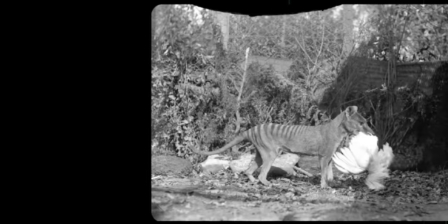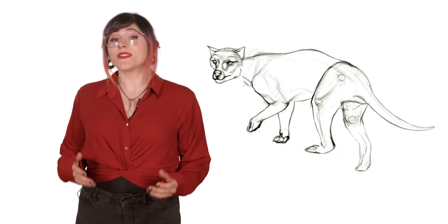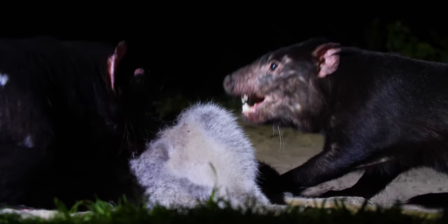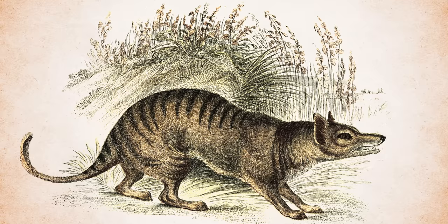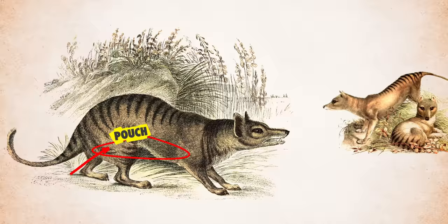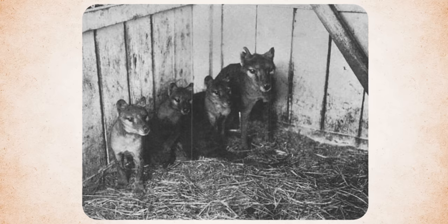Unfortunately, their predilection for poultry made them a target for farmers, and bounties were set up to control their populations. Thylacines were similar to other carnivorous marsupials like the Tasmanian devil. The joeys didn't venture out of the pouch until they were about 12 weeks, and were dependent on their moms until they were at least half their adult size. Litters usually had two to four joeys, limited by the mother's four teats, and were born year-round, though winter seems to have been their preferred breeding season.